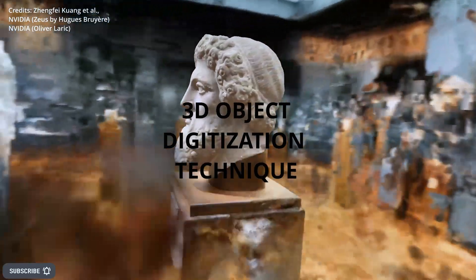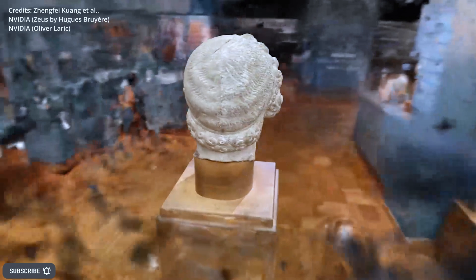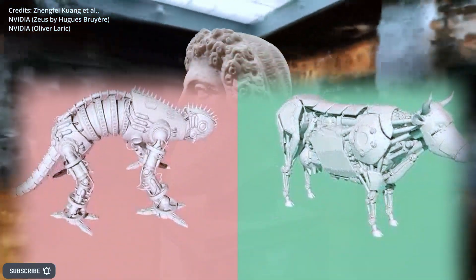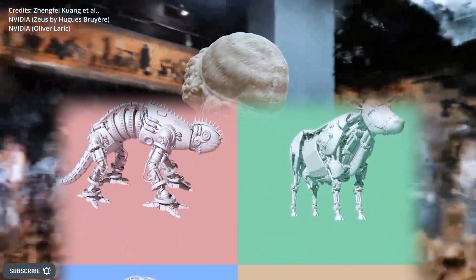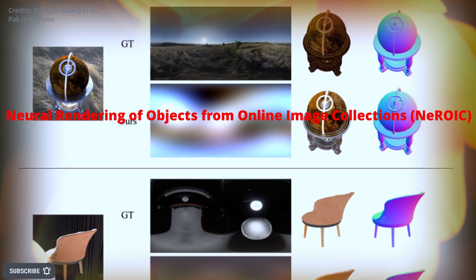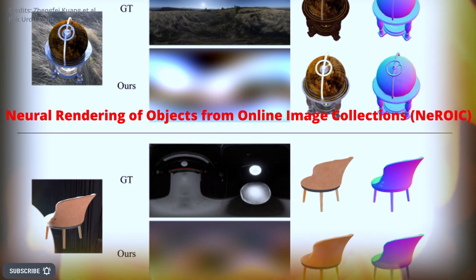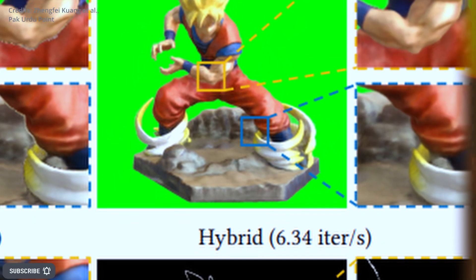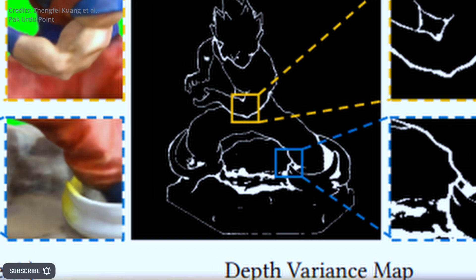3D object digitization techniques, which are used to isolate and capture the high-definition structure and appearance of objects from online pictures, are not often suitable for in-the-wild setups due to the variable backgrounds, illumination settings, and camera settings used to capture the individual photos. The AI researchers have proposed a novel approach called Neural Rendering of Objects from Online Image Collections to address the challenges of rendering high-definition 3D objects from pictures taken under widely varying circumstances.